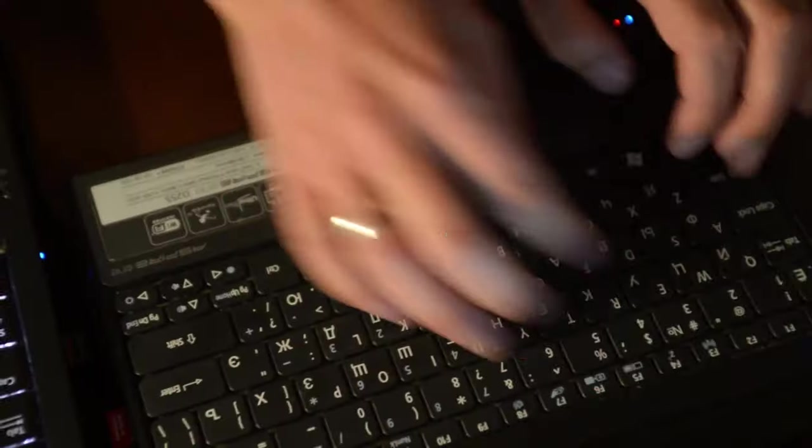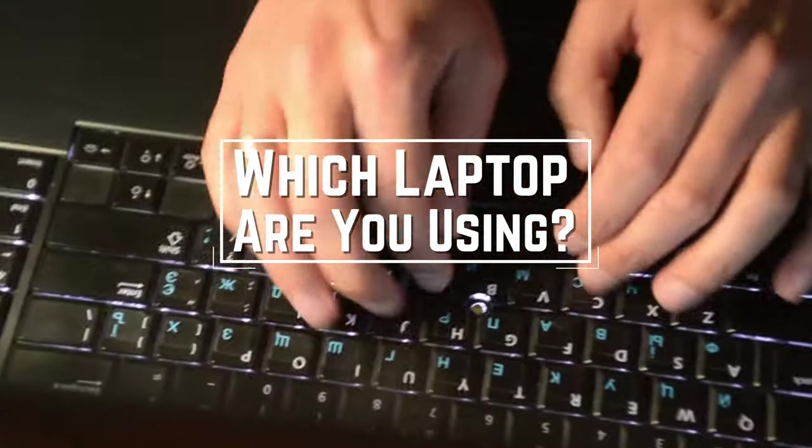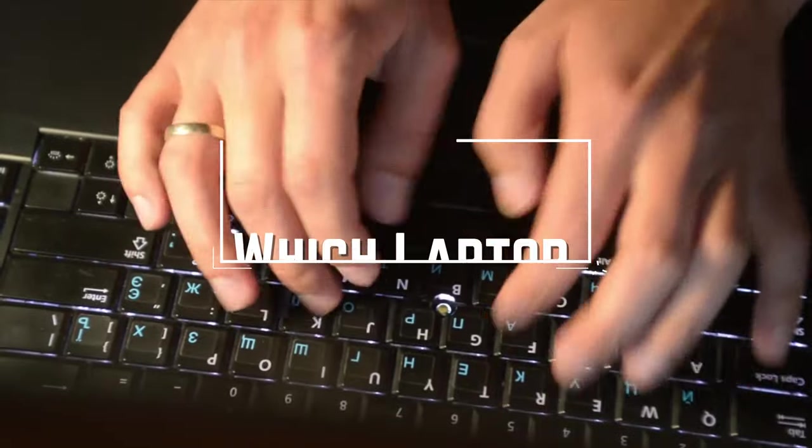Before we start, I have a question for you guys. Which laptop are you using right now, and what is your opinion on it? Let me know in the comments.